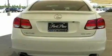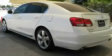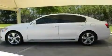Its top features include air conditioning with automatic climate control, a power trunk closer, cruise control, interior wood trim accents, a double wishbone independent front suspension, and direct injection.